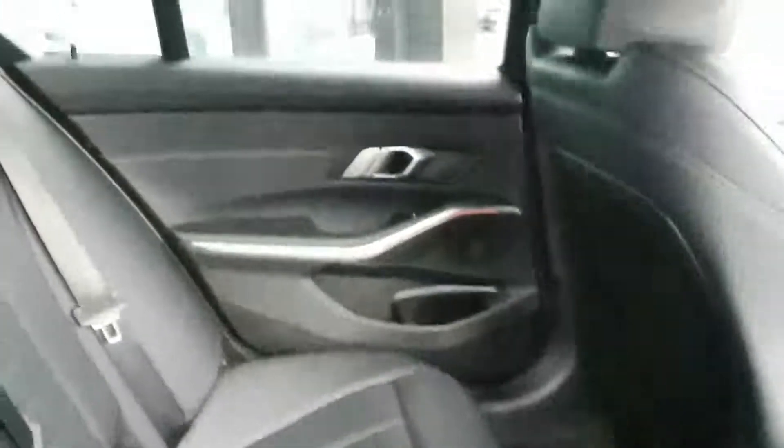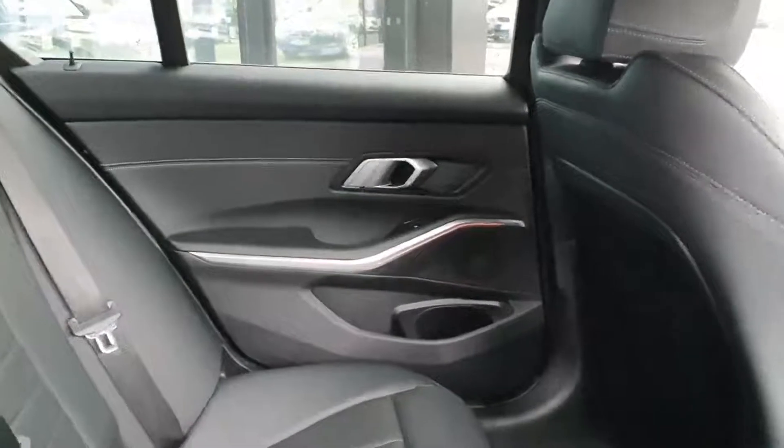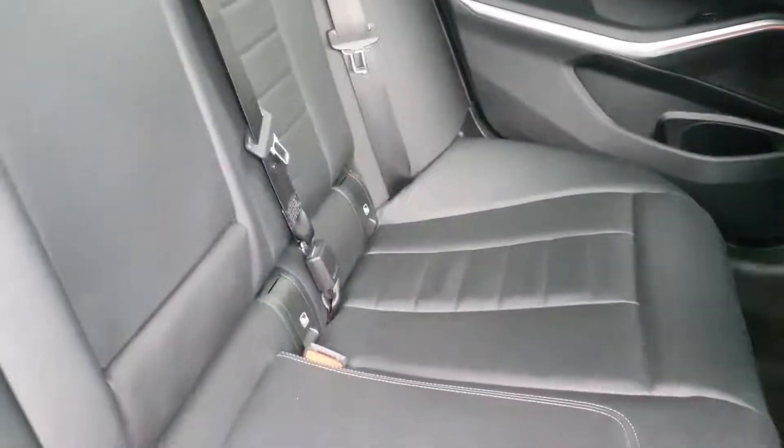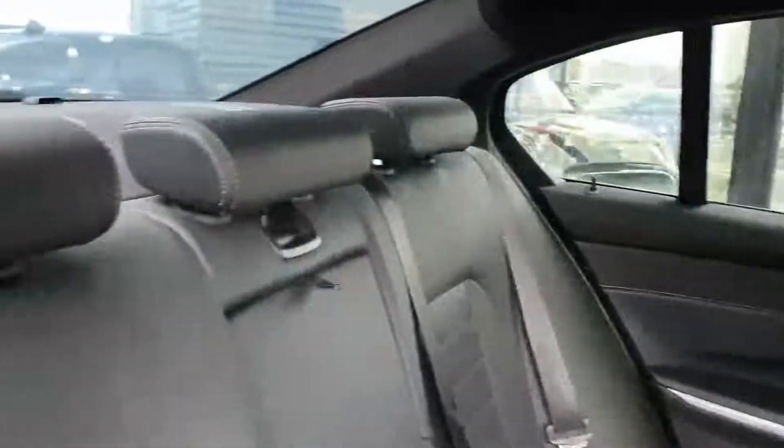In the back door here you have your black Dakota leather and a nice silver trim. You can see the ambient lighting up there as well, which can be changed in the iDrive. You have isofix on either side for children's seats, and you also have lots of headroom.